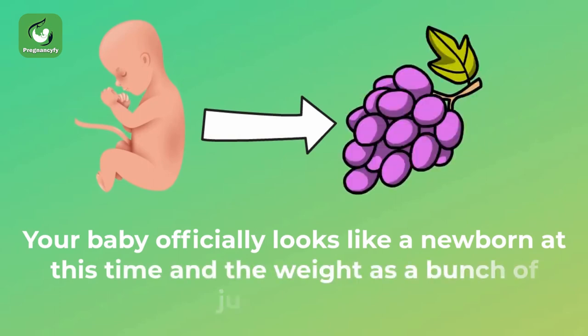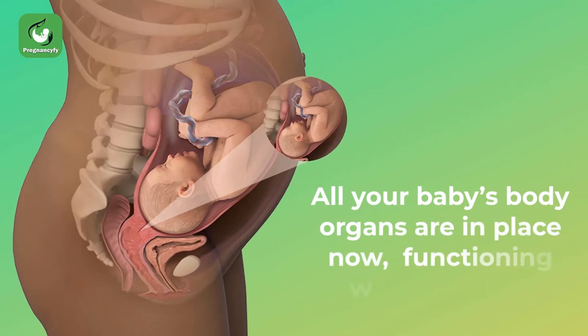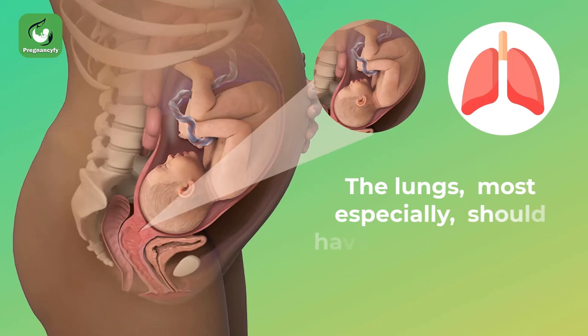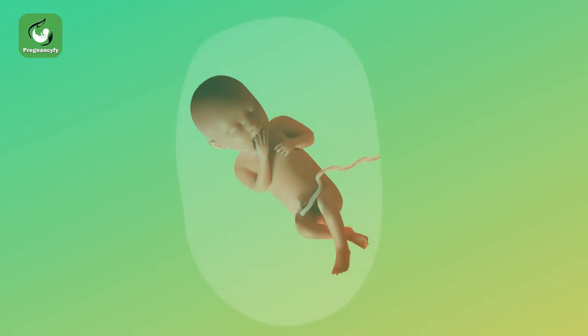All your baby's body organs are in place now and functioning well. The lungs most especially should have matured by now, so your baby can breathe independently. This week, your baby's fine downy hair called lanugo continues to disappear.